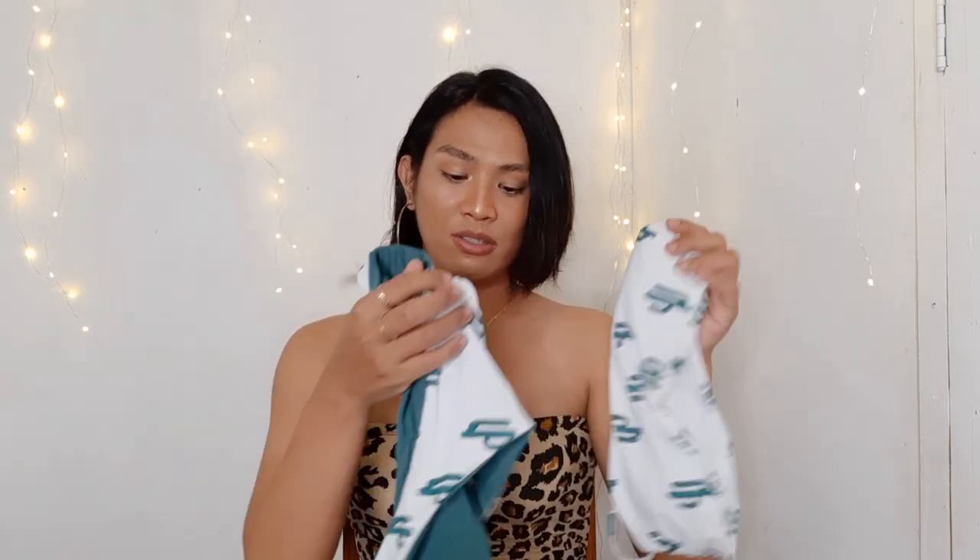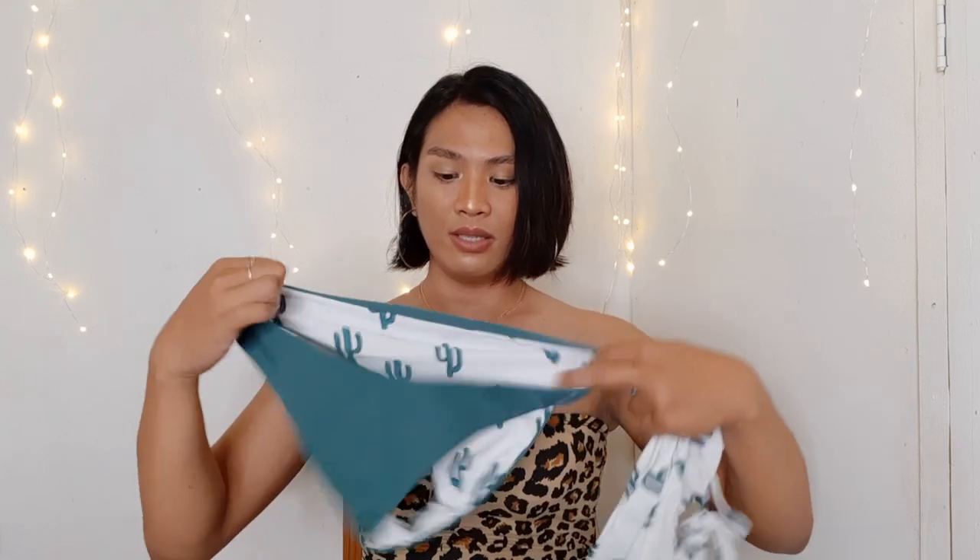The next item is this two-piece again. Look at the print — I'm a certified plantita, as we say in the Philippines, so I love the cactus print. I ordered it when I was still into greens and whites, but I still super love it. The bottom has a cactus print and it's actually reversible, so you can flip it. I prefer to keep it matching so the top and bottom are the same print.